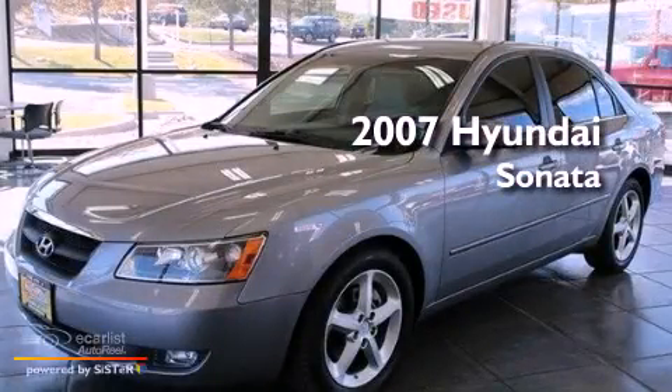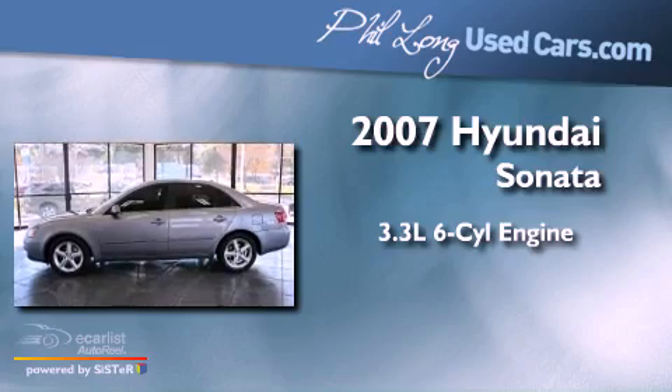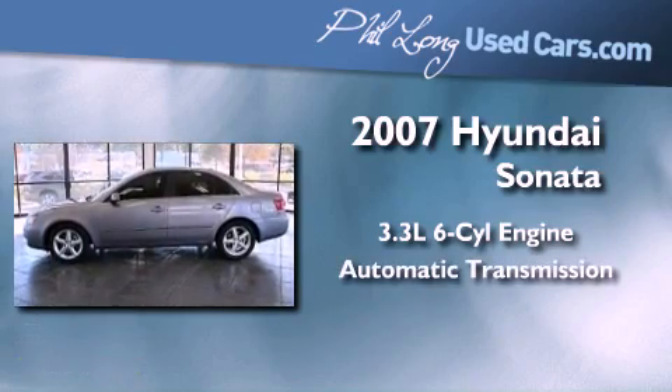This is a 2007 Hyundai Sonata. It features a 3.3-liter six-cylinder engine and an automatic transmission.